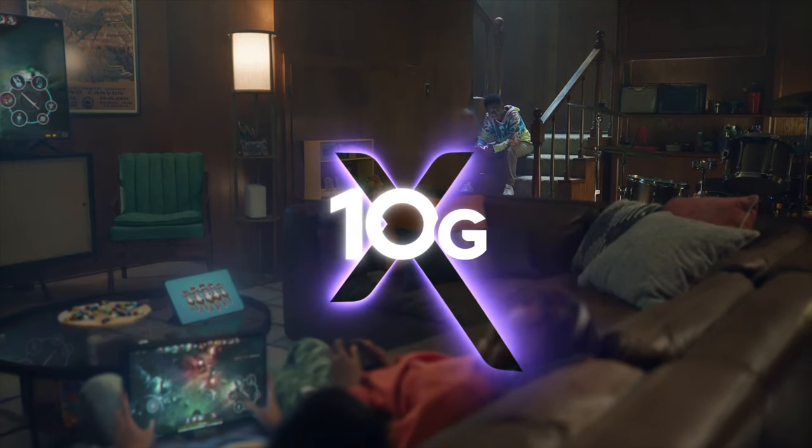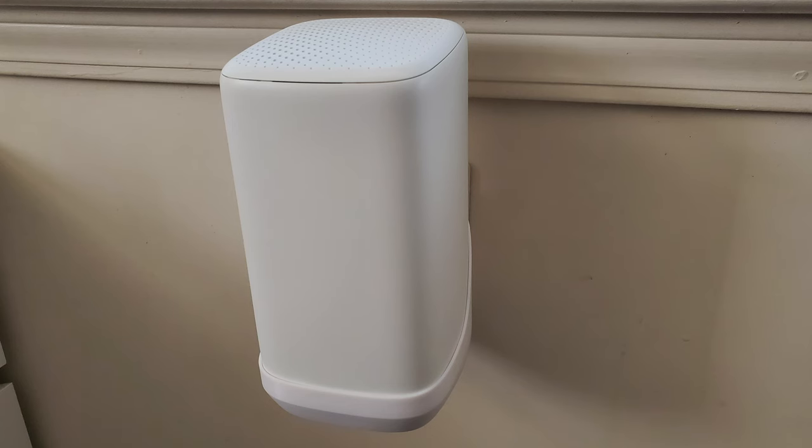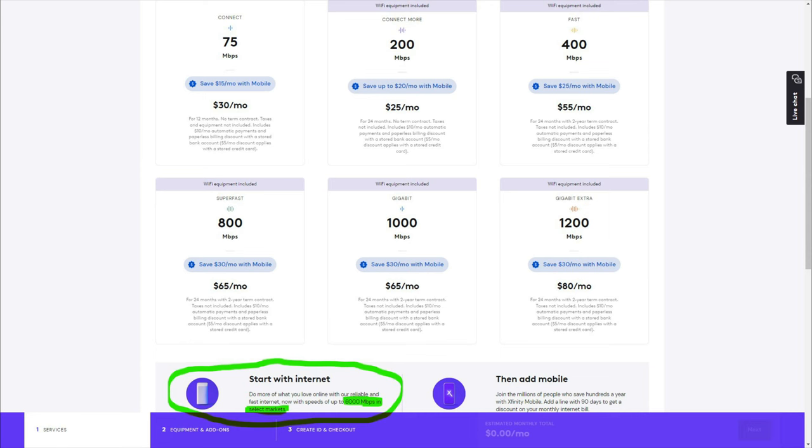Now remember, currently this is just a marketing transition — marketing the new 10G brand from Xfinity. Of course, our current routers won't be able to handle the 10G, at least not wirelessly. If you go to their website, prices haven't changed, nor have speed options updated since last summer. They're just going hard on this 10G network branding.